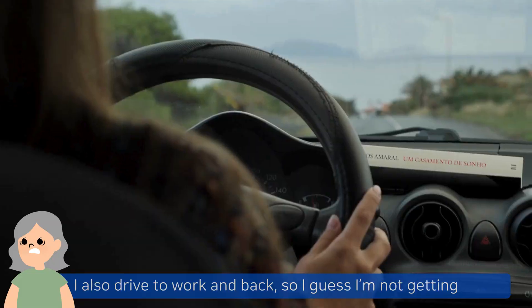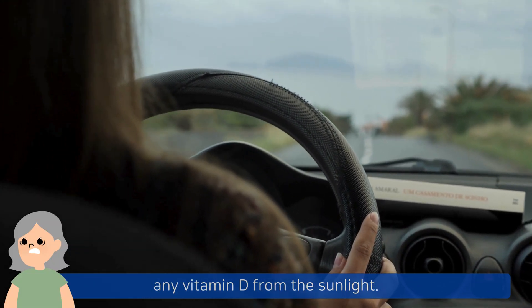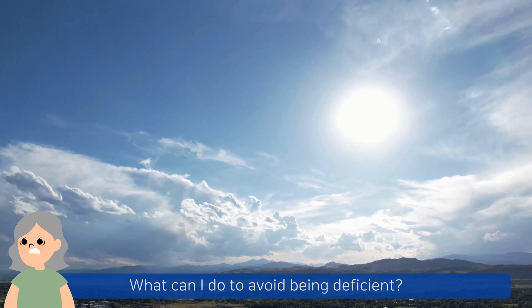I didn't know that. I also drive to work and back, so I guess I'm not getting any vitamin D from the sunlight. What can I do to avoid being deficient?